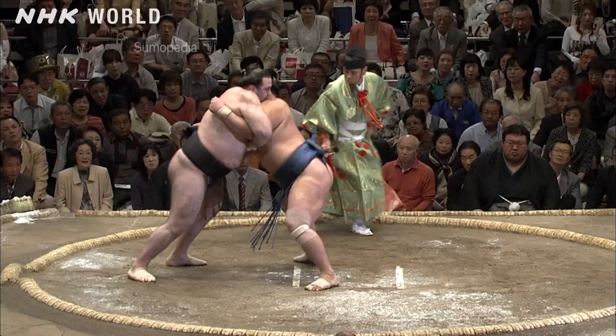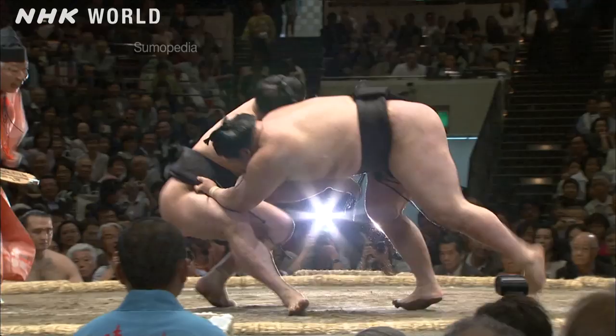There are 82 match-winning techniques in sumo. Especially impressive are the daring nage waza, or throws.